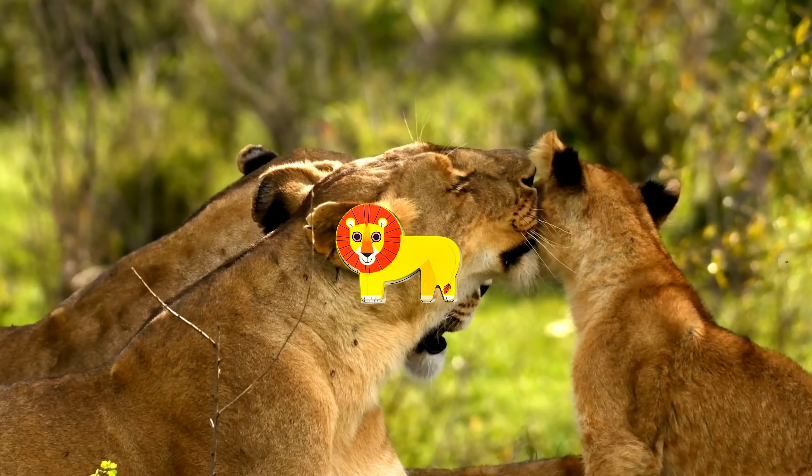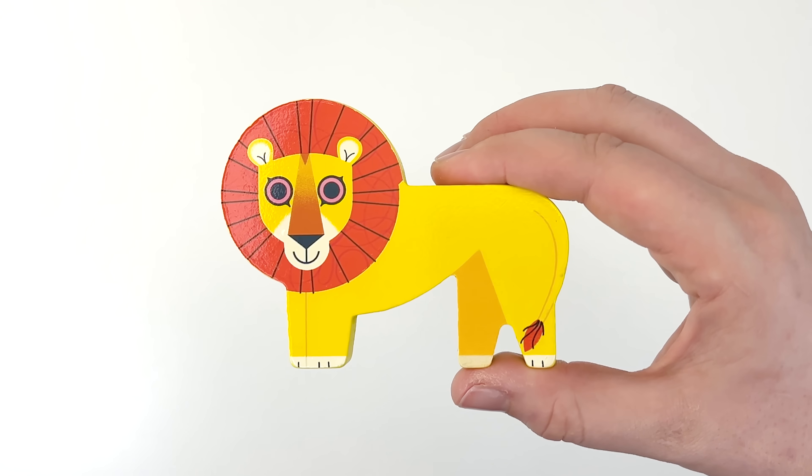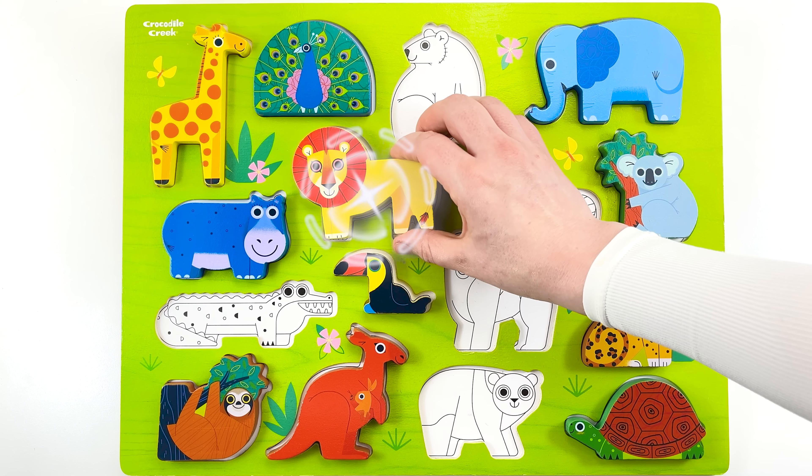Watch out. I see a lion coming towards us. It's a puzzle piece. Let's get it back to its friends. It won't fit here. It fits right here.